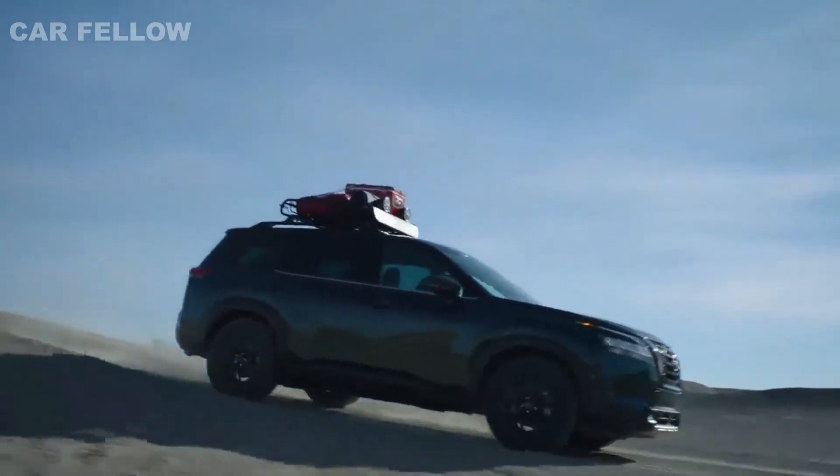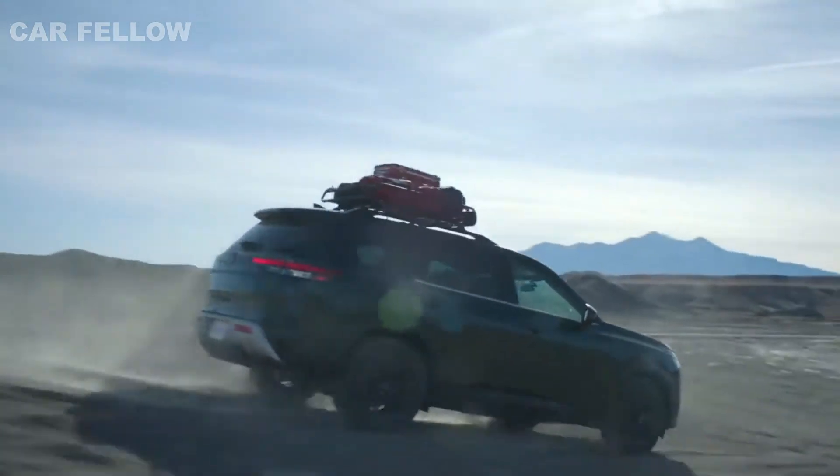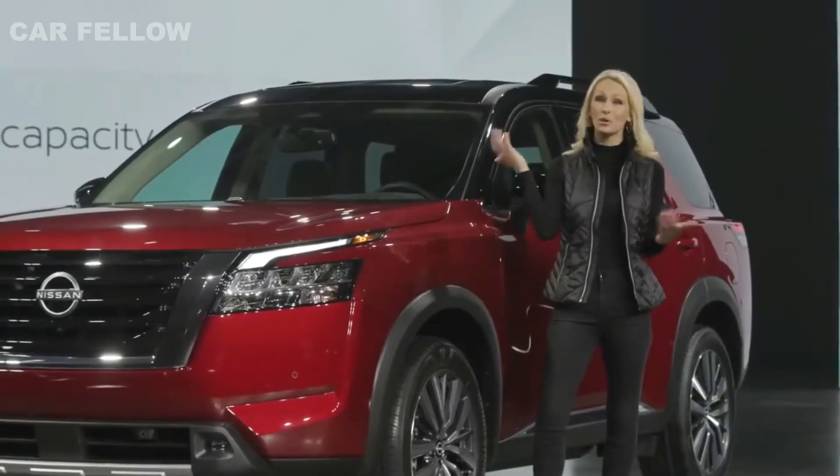Pathfinder features best-in-class 6,000-pound maximum towing capacity, along with standard trailer sway control, which makes for confident driving with a boat or trailer attached.